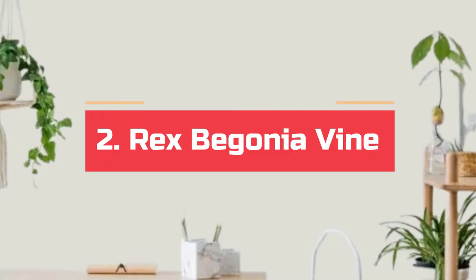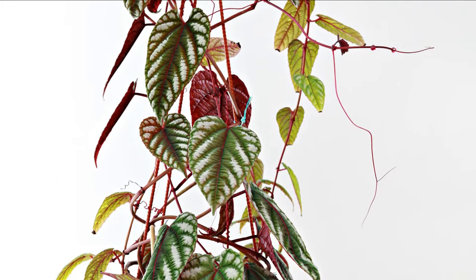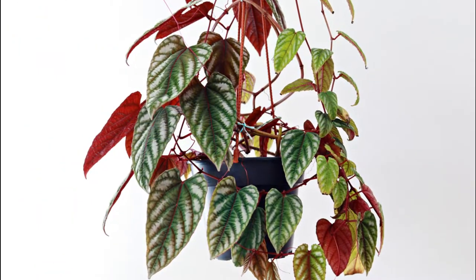Number 2. Rex Begonia vine. This beautiful exotic vine can add a lot of appeal to any spot, with large metallic colorful leaves displaying red, green, and white shades together.